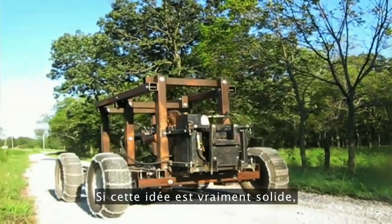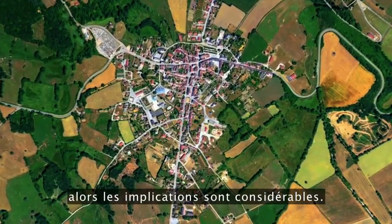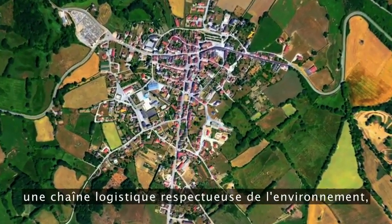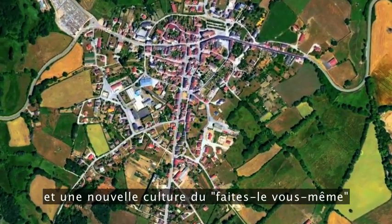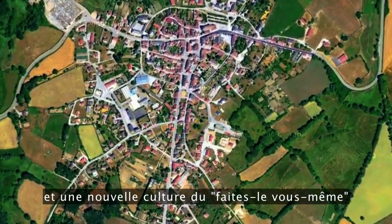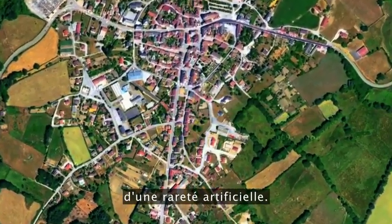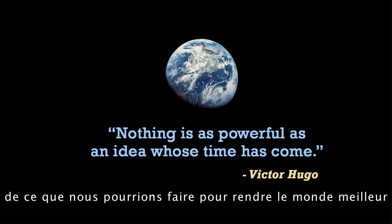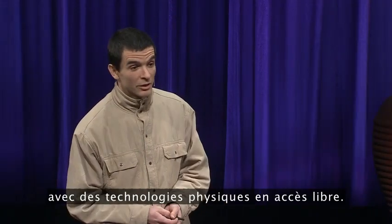If this idea is truly sound, then the implications are significant. A greater distribution of the means of production, environmentally sound supply chains, and a newly relevant DIY maker culture can hope to transcend artificial scarcity. We're exploring the limits of what we all can do to make a better world with open hardware technology.